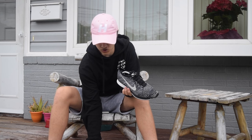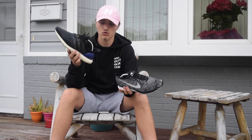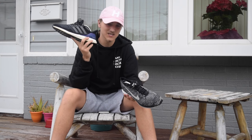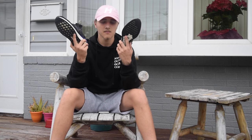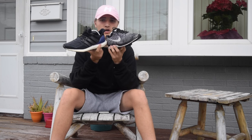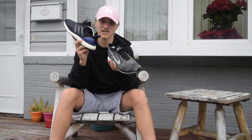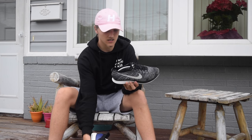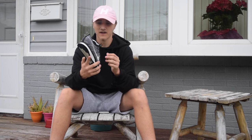First off I'm going to go into the weight difference and the materials. The Nike Flyknit Racer compared to the Adidas Ultra Boost — the Ultra Boost is a lot heavier. I was watching Heskick's video and I think the weight difference is about five — I don't remember the exact unit but there is a difference. This one is heavier than this one. The boost material at the bottom is heavier than the foam bottom on the Flyknit Racer. They're both comfortable, but personally I feel the Ultra Boost is way more comfortable.